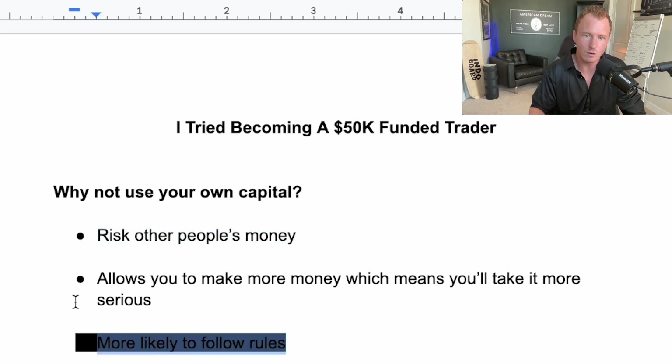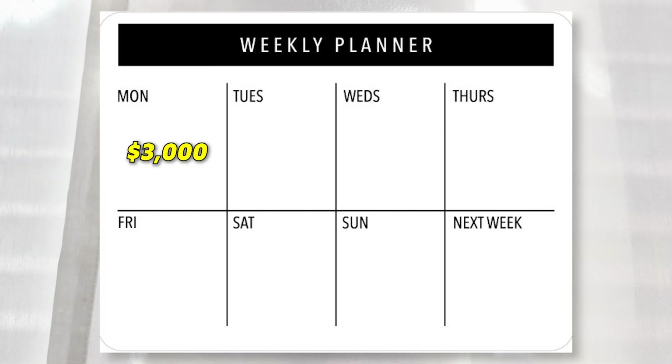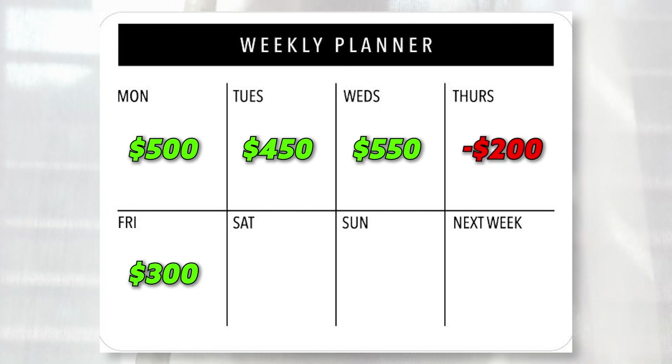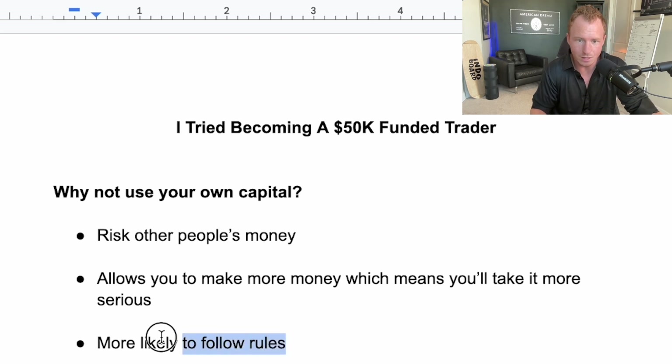The third reason is you're more likely to follow rules. Every prop firm has certain rules you have to follow in order to get paid out and pass their evaluation. Basically they want to see consistency in your trading — they don't want to see a $3,000 day and then a $100 day. They want consistency and have a max loss. When they have rules in place and you're using their capital, you're more likely to follow those rules versus the ones you set for yourself.